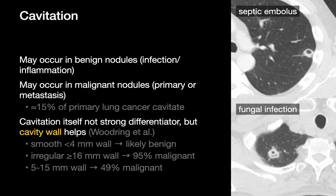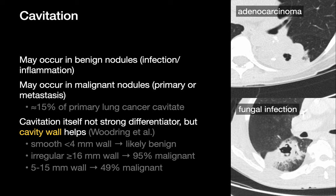Cavitation can have significant implications with regards to patient complications and public health, but it's not a fantastic discriminator for malignancy. Although 15% of lung cancers cavitate, cavitation can happen in many benign disorders too. While cavitation is not a great differentiator, do pay attention to the wall of the cavity. Smooth, thin walls tend to suggest a benign etiology, while thick walls or irregular walls should substantially raise your suspicion for malignancy.